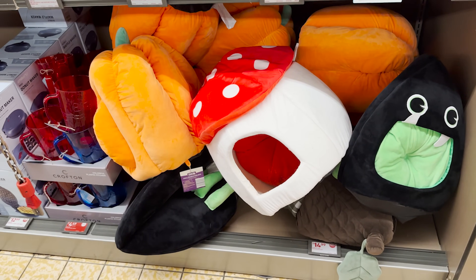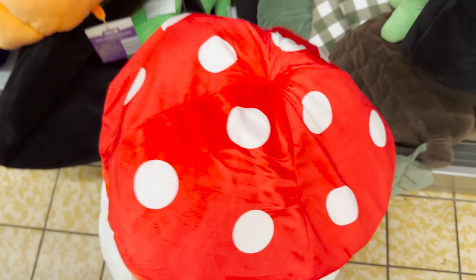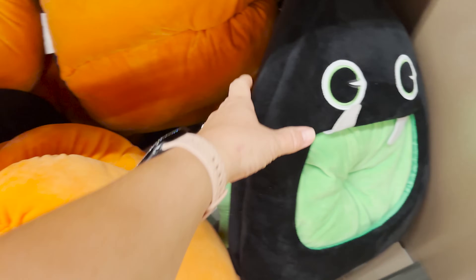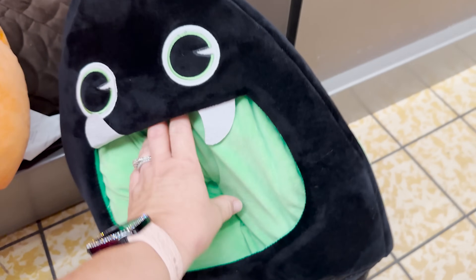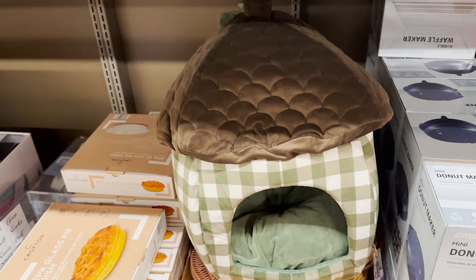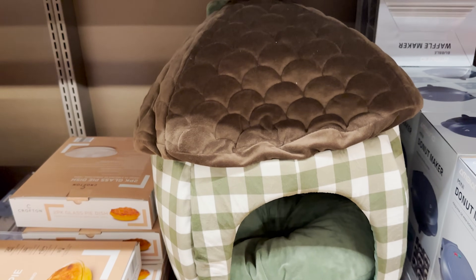These are pet beds and I just cannot — how stinking cute! I love that. They pop open and there's like a little pad you can put down in there. That is super cute — it's a little spider! And this one looks like a little acorn — is that not adorbs? I love this stuff!